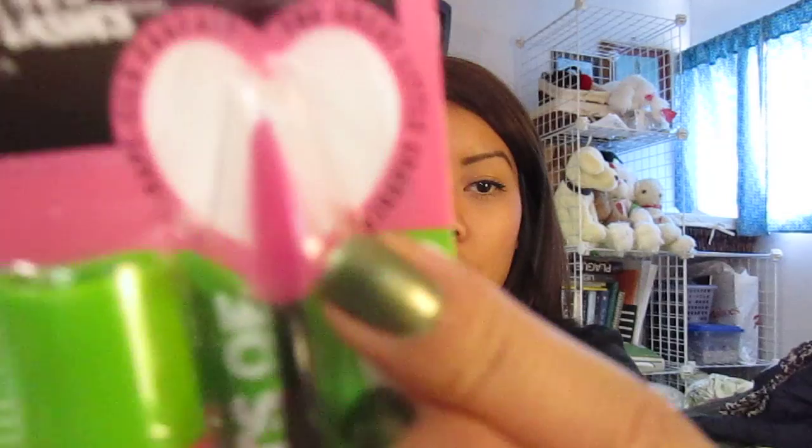The next one I wanted to try is the Great Lash mascara — this one with the little brush and a little diamond triangle thing. I got it in Blackest Black. I always get my mascara in Blackest Black. I was scared I got it in waterproof but I didn't — good, because I hate waterproof mascara. It's the worst for my lashes.